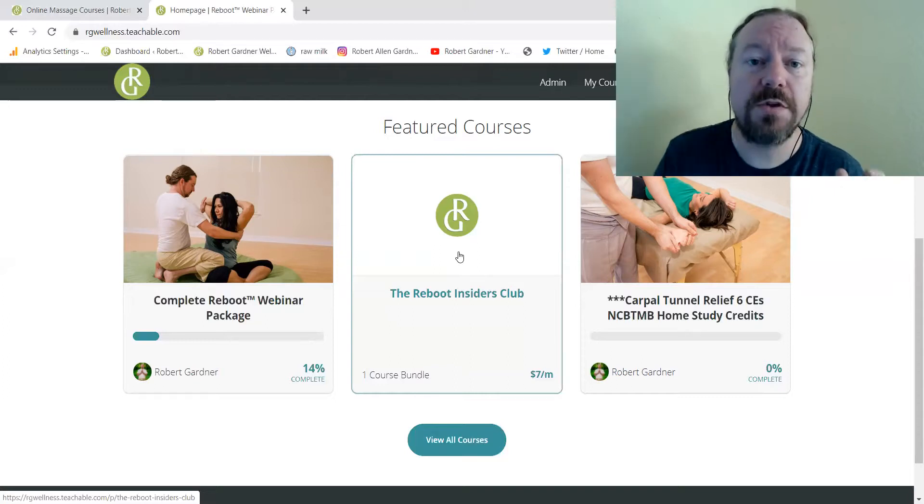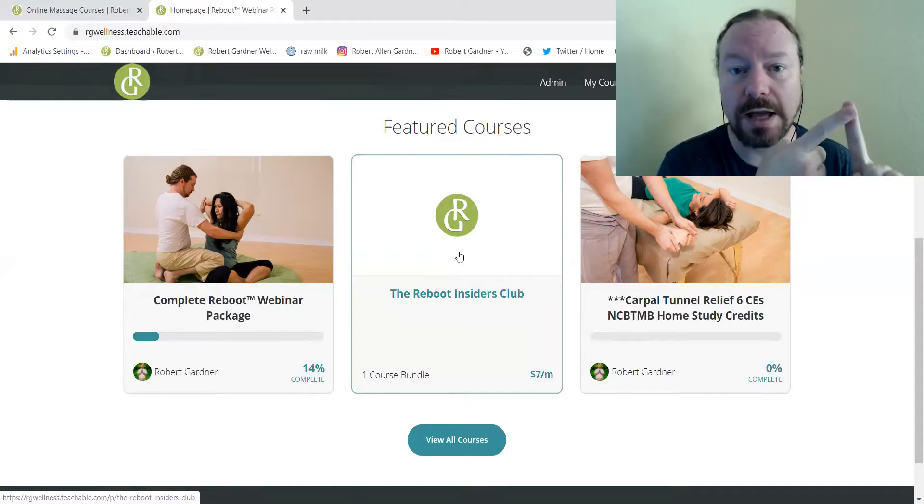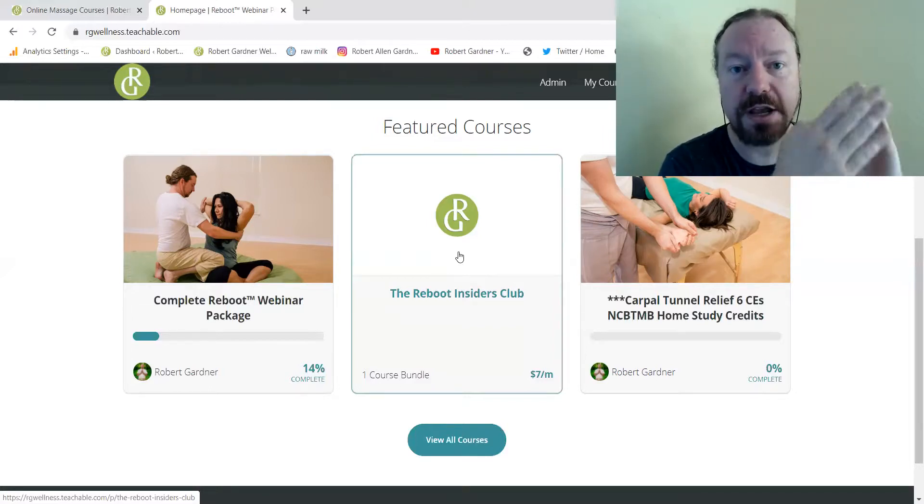So if you want to pick up anything you can go to robertgarterwellness.com in the store. We have all of our classes, online classes, retail — physical and otherwise — hosted through there. The subscription service is completely free, and if you have any problems connecting accounts or something's not quite working and you can't access what you paid for, please just send me a message. You guys have a good day and I'll talk to you soon.